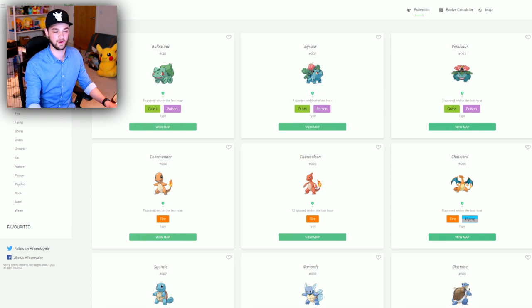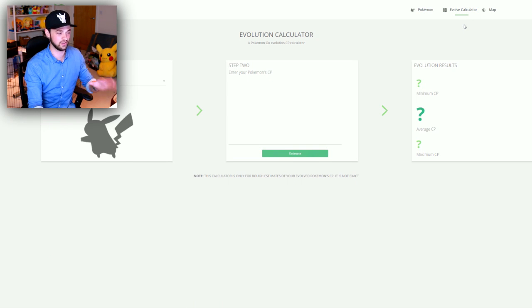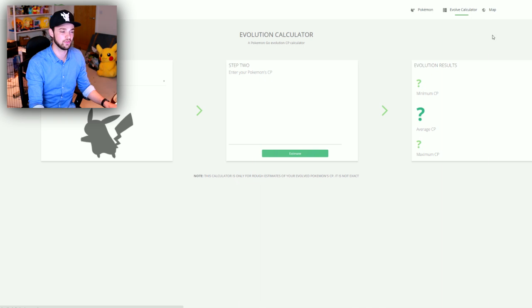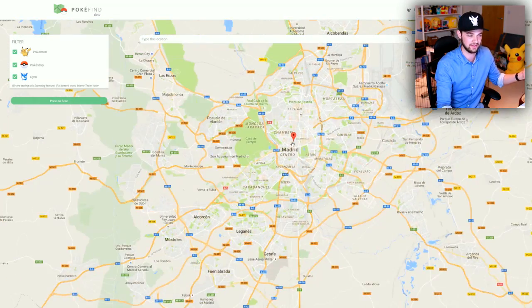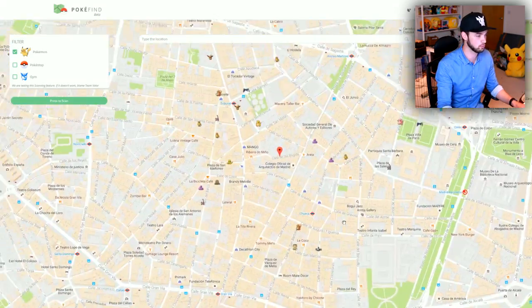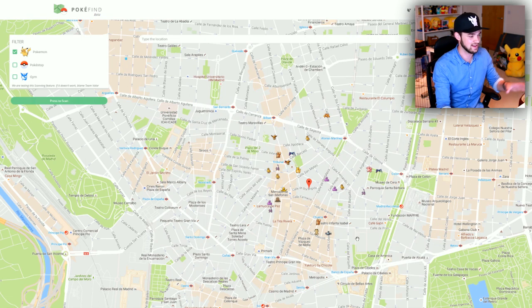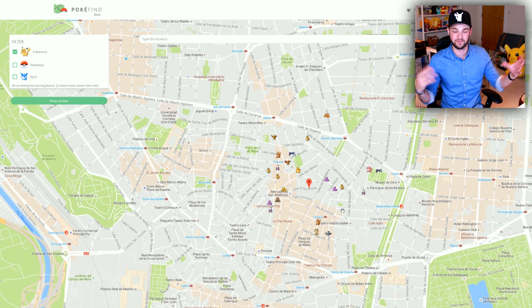PokeFind has two forms of the way the website works. We've got the evolution calculator which we've already used in a video - super useful. If you're ever evolving a Pokemon, make sure you're using this to predict its CP to know whether you've got a good or bad evolution. There's also the live map where you can go anywhere in the world, zoom in - I obviously don't live in Madrid, but if you did, you can whittle it down to just Pokemon, PokeStops or gyms, press scan, and it will show you all the live Pokemon available right that second in the nearby area. We've got Growlithe going on here, we've got a Sandshrew - it's a really awesome live map.